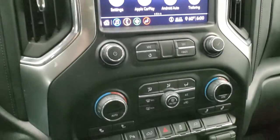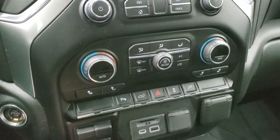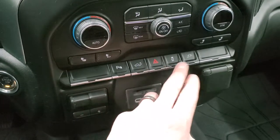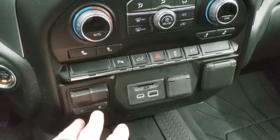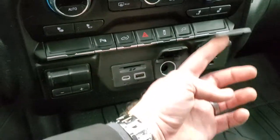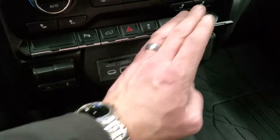Down here are your more tactile climate controls, including dual climate controls, heated seat buttons, parking sensors, power drop-down tailgate button, hazard lights, and stability control. There's also the control for the plug-in in the bed of the truck, a factory brake controller, SD card slot, USB-C, and a USB jack, a 12-volt power point, and a 120-volt 150-watt plug-in.